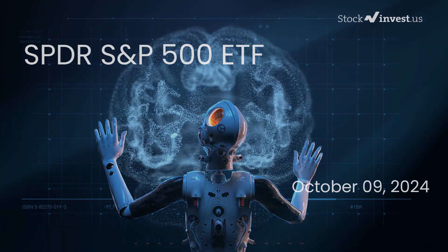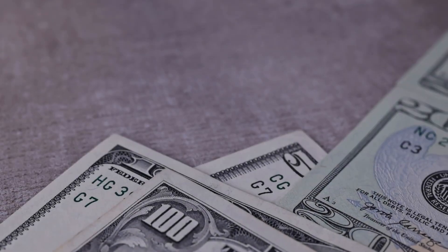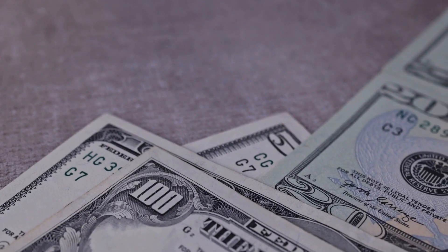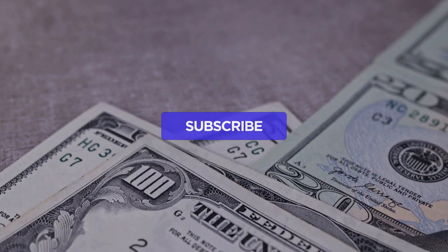Our initial report was published on our website on Tuesday, the 8th of October 2024. We are here to provide you with an even more comprehensive analysis.